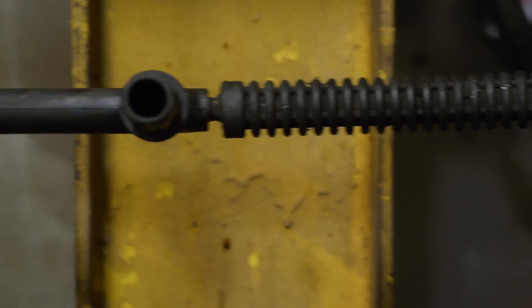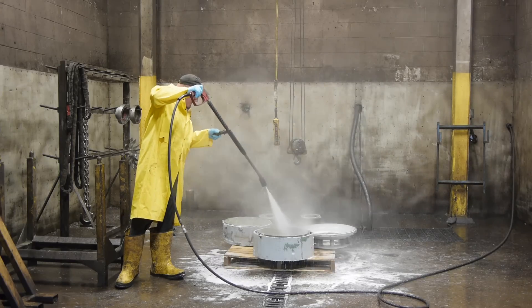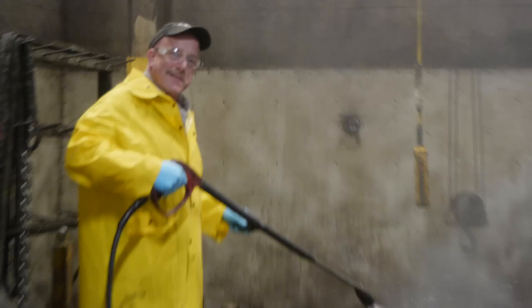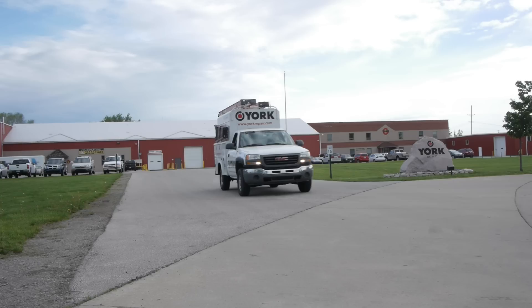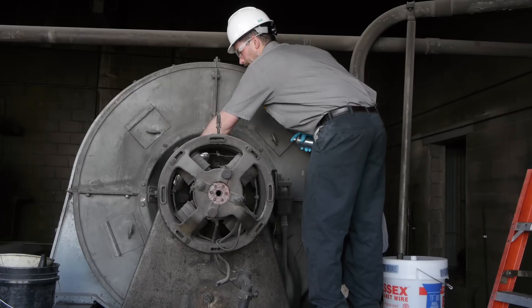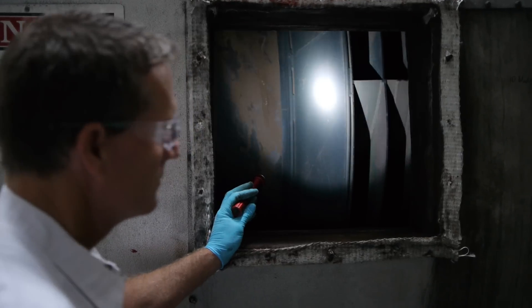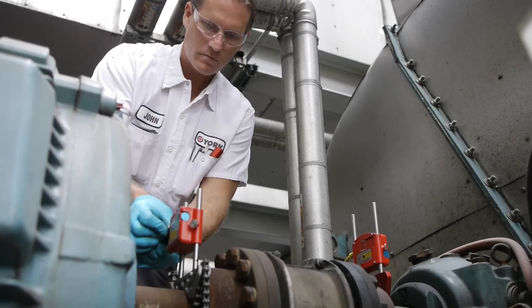With many of our repairs coming from a variety of industrial settings, York has a large cleaning stall to do the necessary clean up of the dirtiest of parts. York provides field services and preventative maintenance programs at your facility through our mobile team of experts. See how we can best service your equipment at your site.